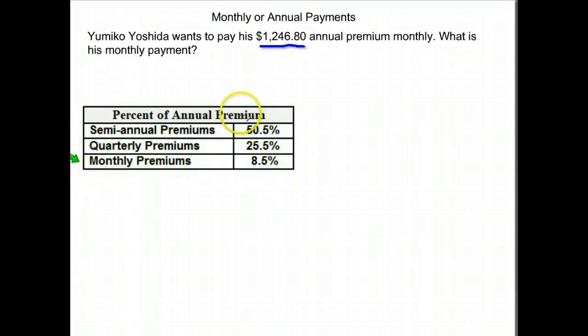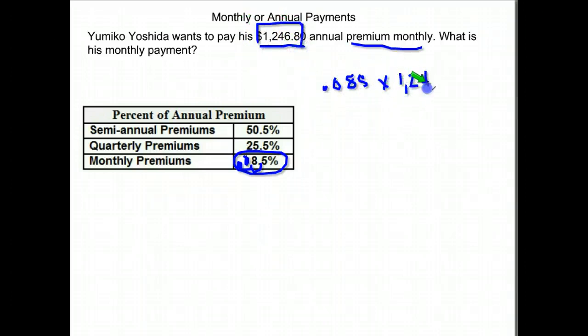A lot of times they'll give you a bit of a discount or none at all. But the way we're going to calculate this — they want to know what his monthly premium would be — so we go to the chart, and it says monthly premiums are 8.5% of the total. So we take that and change it to a decimal, 0.085, and then we multiply it by his annual premium, which in this case was $1,246.80. And that gives us what his monthly payment would be.